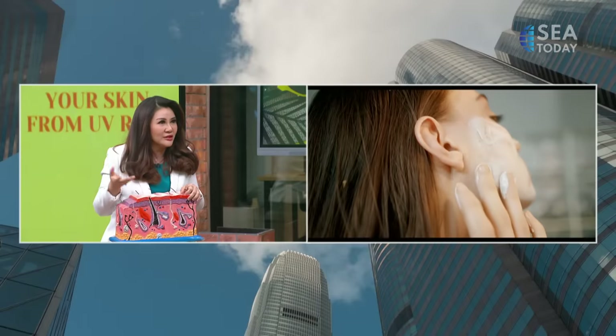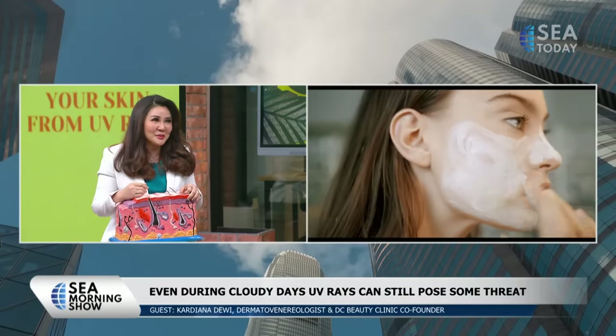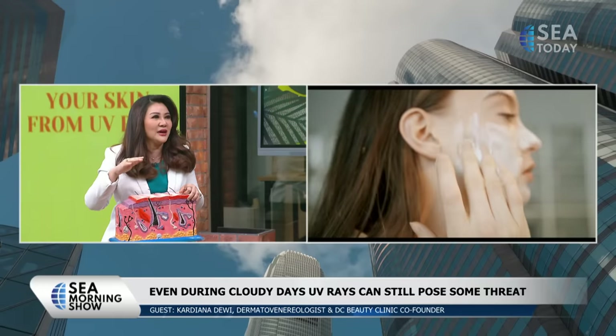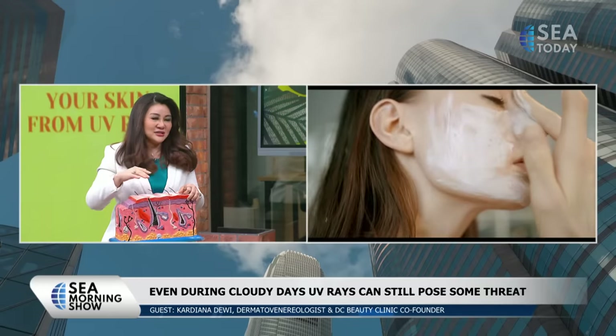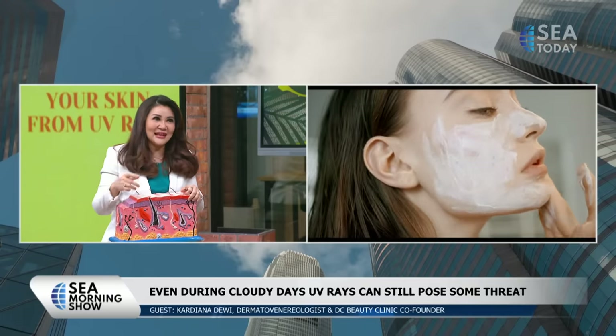What about hyperpigmentation — what Indonesians call 'flek', or freckles in English? It's actually a different type. Both UV-A and UV-B can cause it. UV-A can cause it long-term, but UV-B after the burning — you can see the redness immediately. Because our skin type easily gets hyperpigmented, it can make hyperpigmentation as well. But UV-B's intensity is not as stable as UV-A — it's more intense during midday and summer.